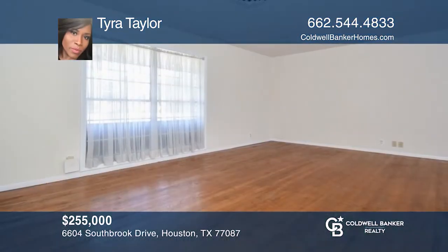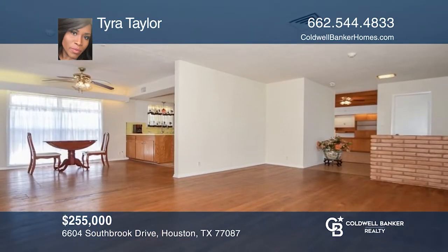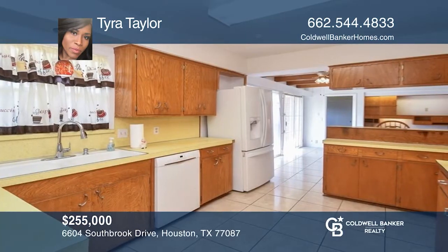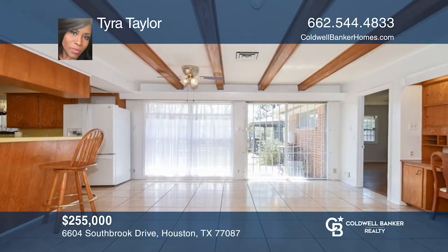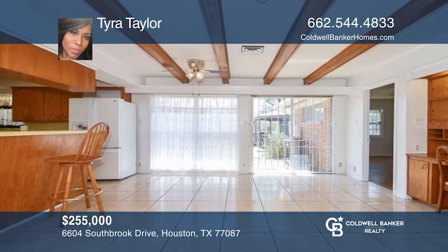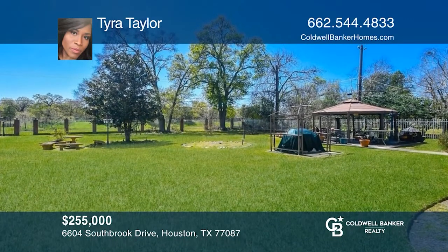Welcome home to 6604 South Brook Drive. With three bedrooms, two full baths and two living areas, this large lot is perfect for a family that entertains. Remote worker? No problem — there's already a built-in workspace. Want a new pool or another room? There's space. This property is ready for a perfect family to make it their own. Contact Tyra Taylor for more details.